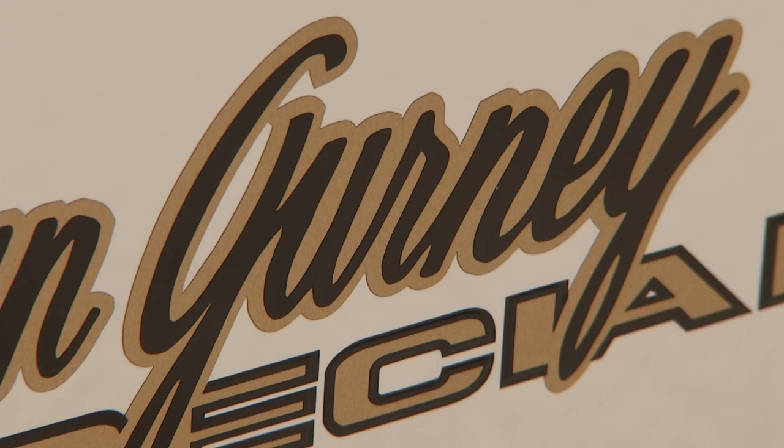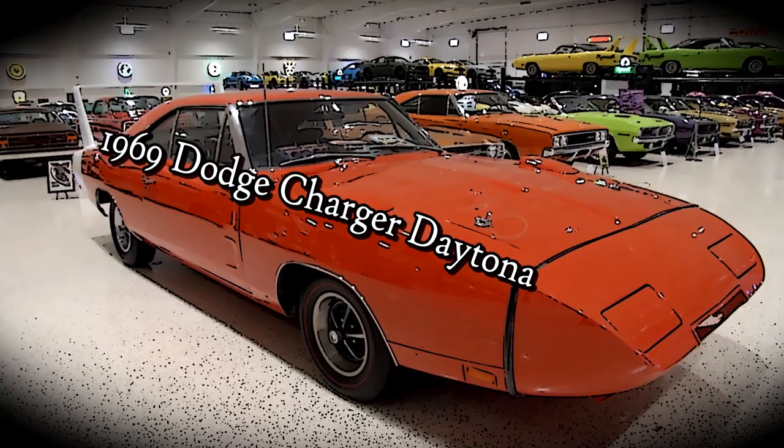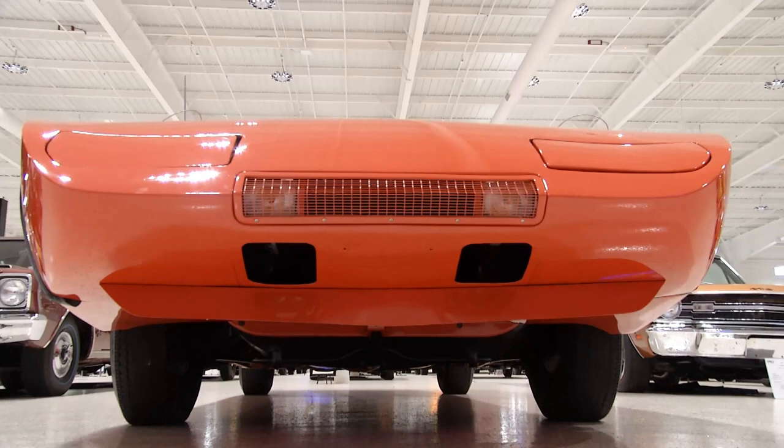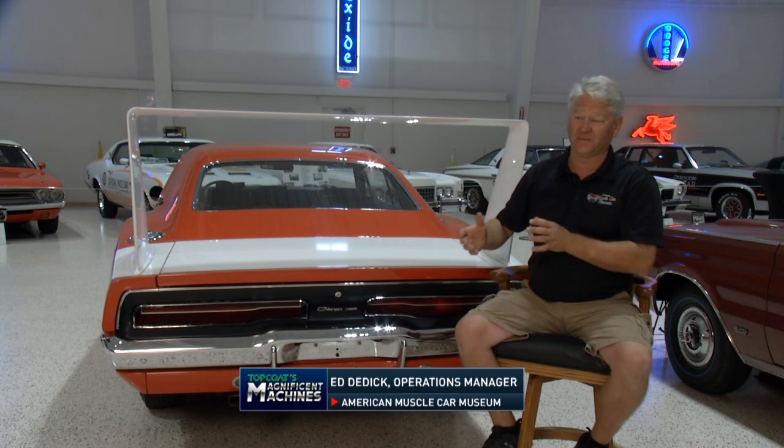This is what NASCAR really needed at the time. You take a 1969 Dodge Daytona — you've got an 18-inch nose, fender scoops on the front fenders, and a two-foot wing on the back to hold the car down. This had the stance, this had the looks, and it had the performance. They had to produce at least 500 to be eligible for NASCAR racing, and there were 503 produced.